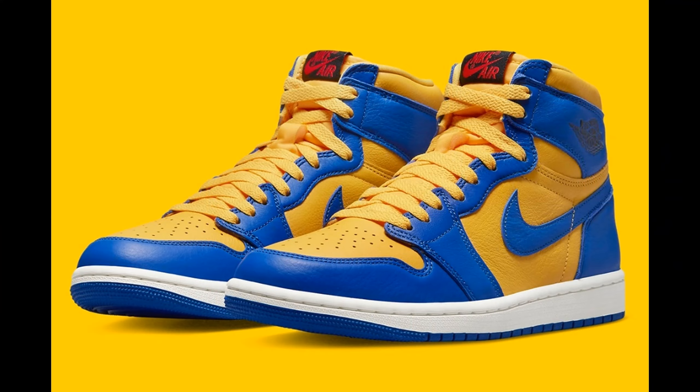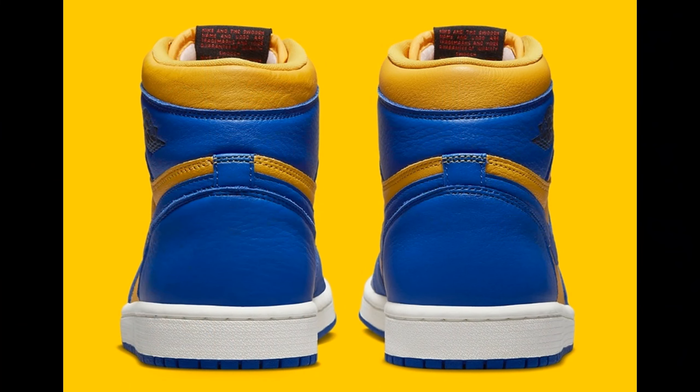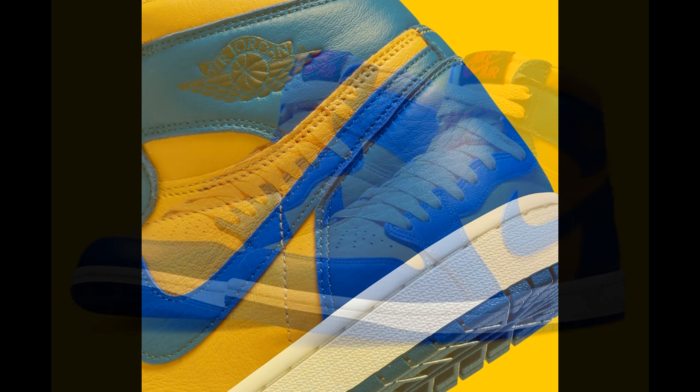Releasing on February 17th is the Jordan 1 OG High Women's Reverse Laneys. Laney High School is the school Jordan attended and played for, which is why they always pay tribute with the Laney colorway — that goldish color and blue. The colorway isn't bad, but we basically got the same color blocking with the Nike Dunk Low UCLA. Being women's exclusive, these typically go up to a men's 10–10.5. It's an acquired taste, so I don't see them doing too crazy on the resale market. I do like the red on the tongue to make it pop on that Nike Air tag — overall a pretty decent shoe.